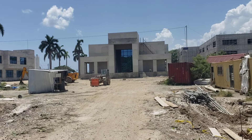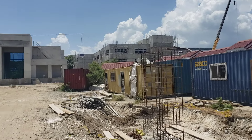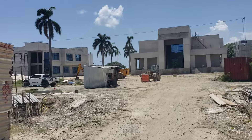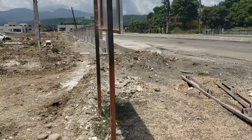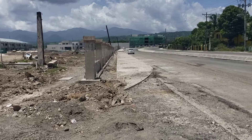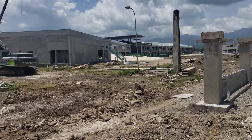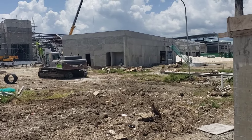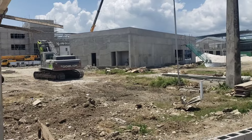Beside the Municipal Corporation building you will have the University building. Remember the deadline was set for September of this year 2024, but it is no longer September — it's going to be December 2024. This building at the front is going to be the KFC building, and that same one beside it is the University building.